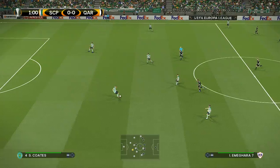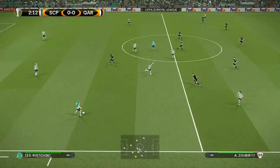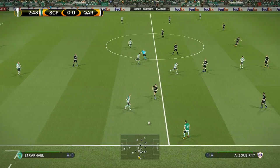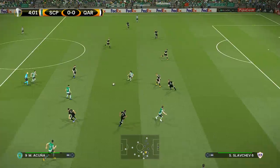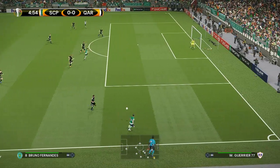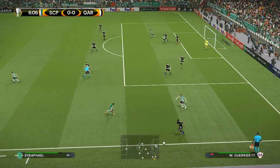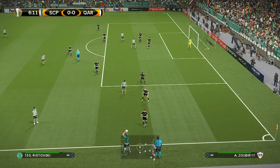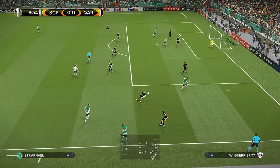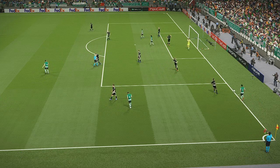There's the whistle. Out wide to the right. Played out to the wing, now here's the through ball. Sticks in a foot to win it back. Tries a through ball — it's out for a goal kick.